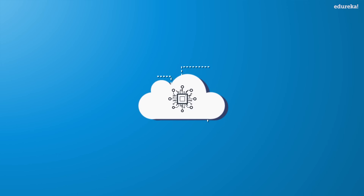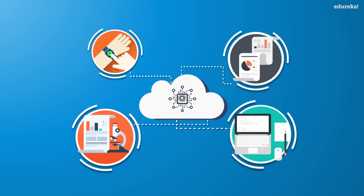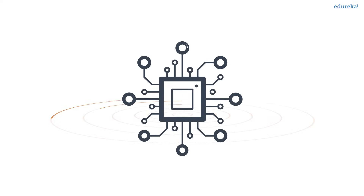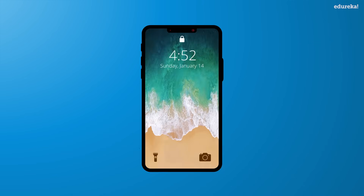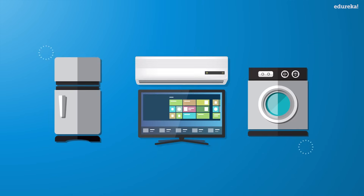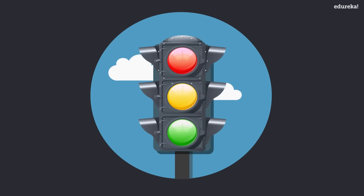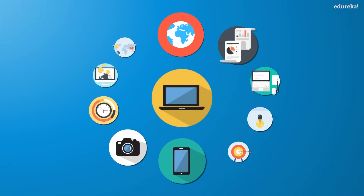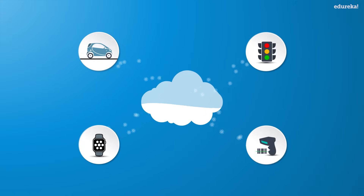These devices gather and share data about how they are used and the environment in which they are operated. It's all done using sensors. Sensors are embedded in every physical device — it can be your mobile phone, electrical appliances, vehicles, barcode sensors, traffic lights, and almost everything that you come across in day-to-day life. These sensors continuously emit data about the working state of the devices.